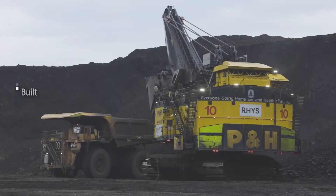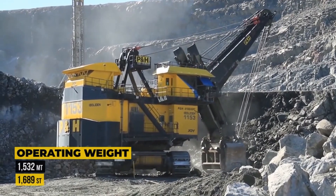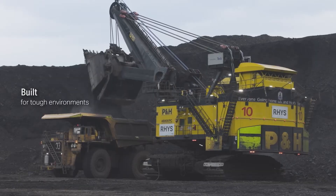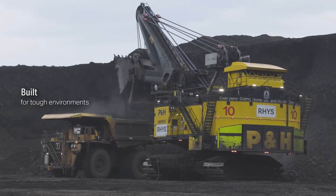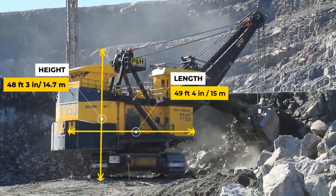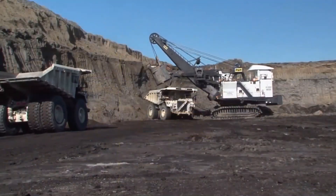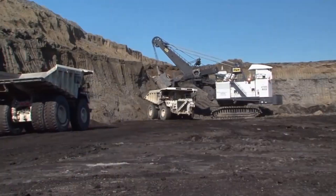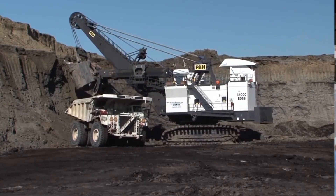To maximize its output, the 4100XPC is often paired with haul trucks like the 360-ton Komatsu 980E, creating a highly efficient mining duo. Incredibly, a used unit with an unbelievable 92,000 hours of operation was once auctioned off in Alberta for $1.35 million, a testament to its durability and long-term value. Built for brute strength, precision, and productivity, the Komatsu P&H 4100XPC is more than just a machine.